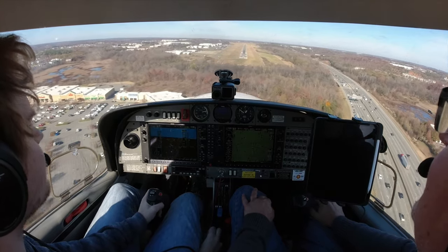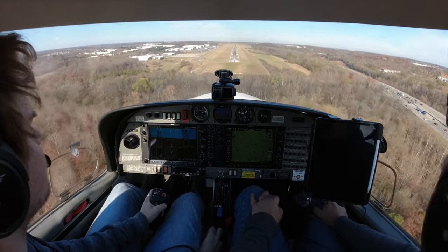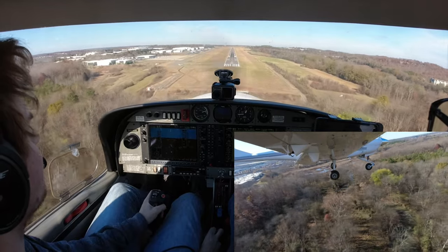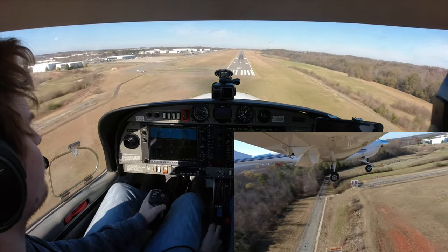Long airport from the last approach. All right, there you got her back on glide. Nice aim point — right on top of the two. It's looking good. I can see your aim point kind of drifted down a little bit.